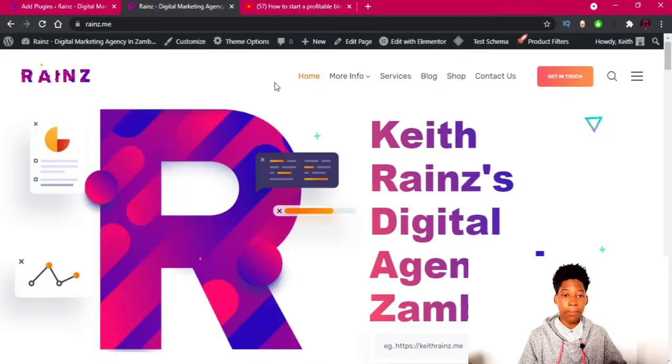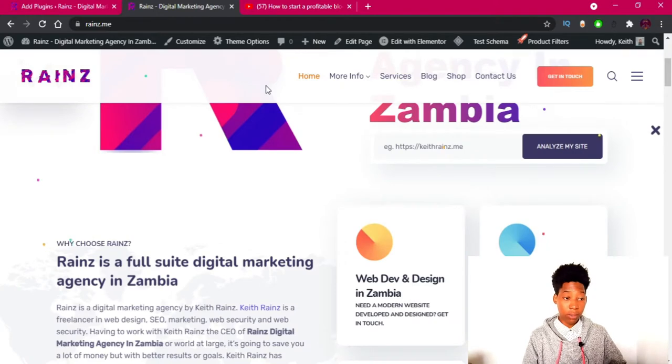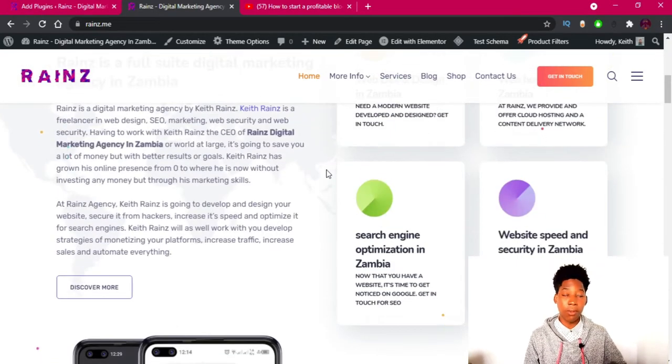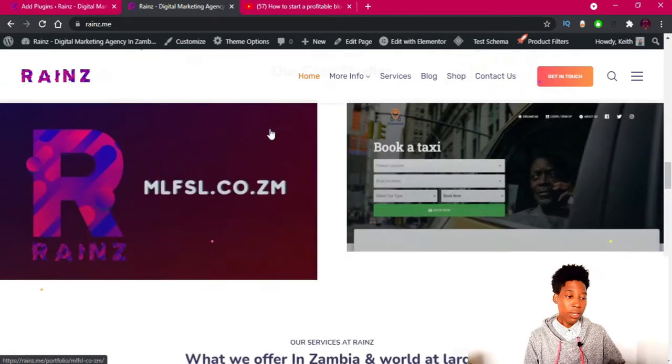Here is the website we're going to secure. This is my agency website where I provide marketing services, speed optimization services, security, web hosting, web design, and more. So this is the website I'm going to secure, and I'm going to go to the admin panel.